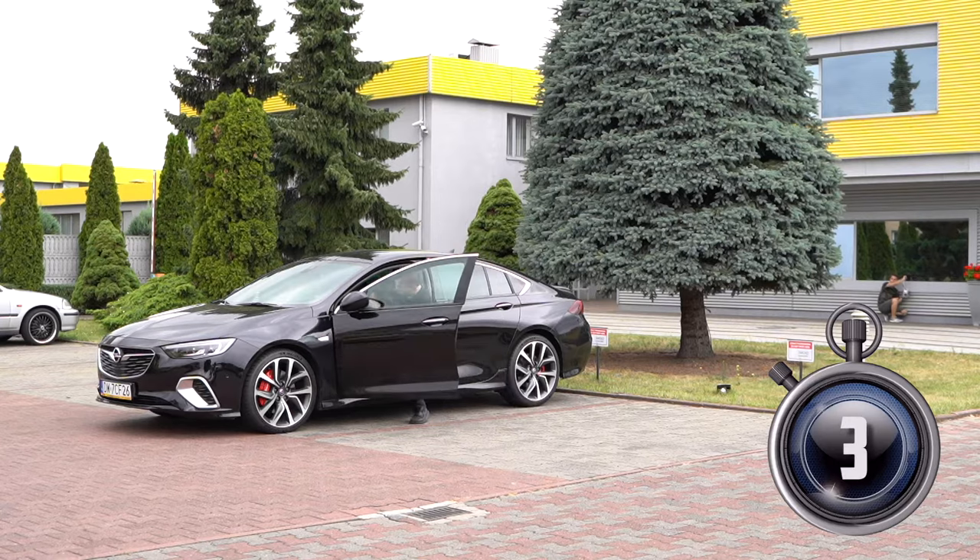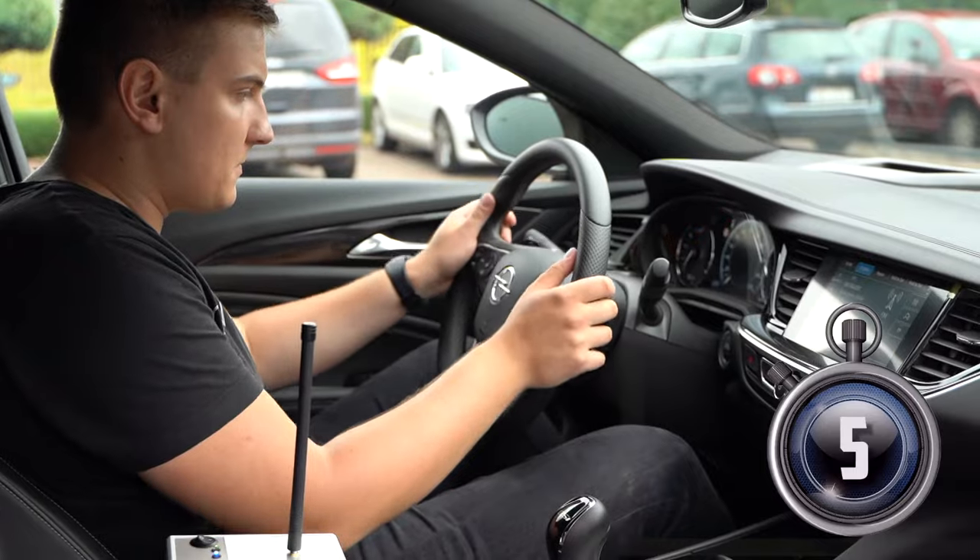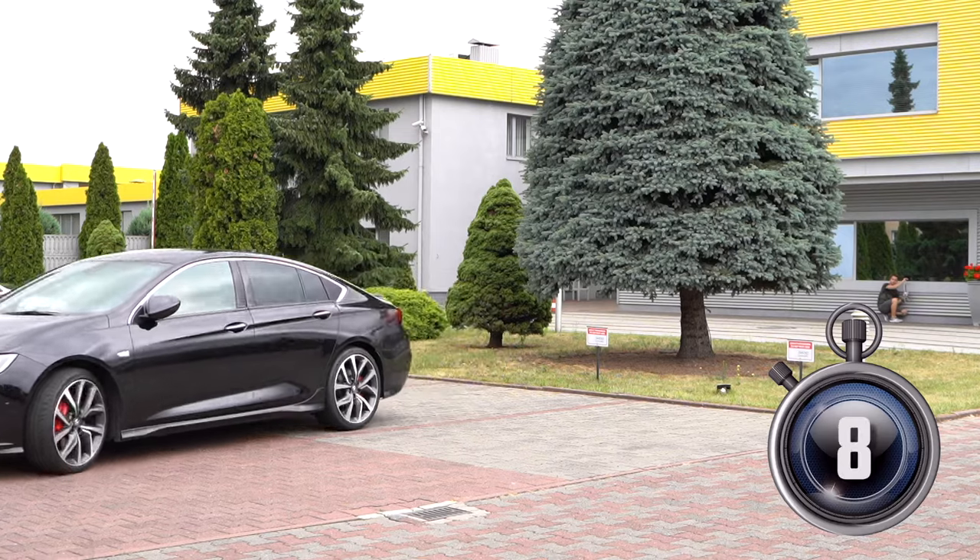It's easy enough to steal your car using this special car key signal expander. We'll see how this device works in a moment.